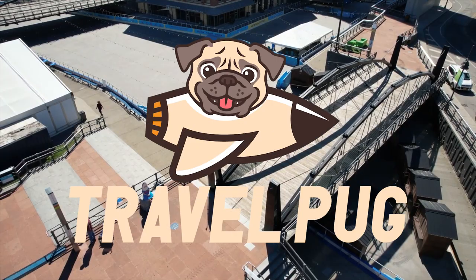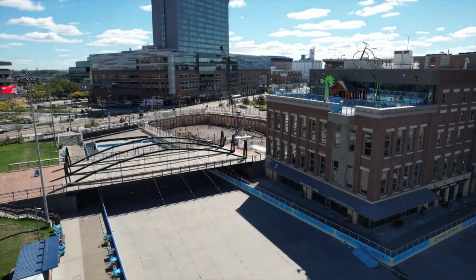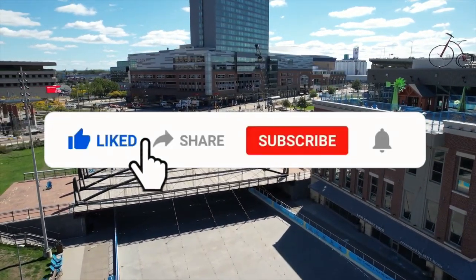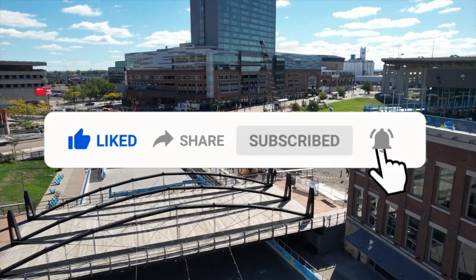We are TravelPunk, your guide and forever travel buddy. If you enjoyed and loved this video, hit that like button, subscribe, and hit that notification bell to stay updated on all of our upcoming videos. Thanks for watching, bye!